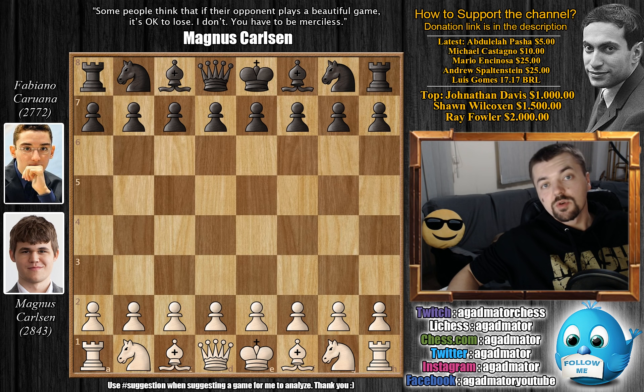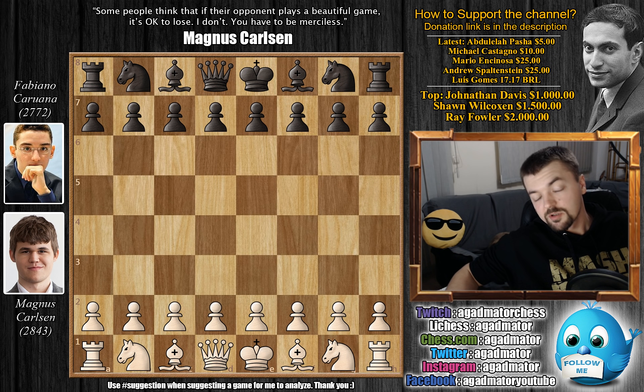Hello everyone, and welcome to another very nice game that was also played in the Bilbao Masters 2012. Yesterday we've seen a game where Caruana had the white pieces — he played also against Magnus Carlsen, but that was a game from round one of that event. This is a game from round six. It's a double round robin, and in the previous game Carlsen played the French defense against Caruana.